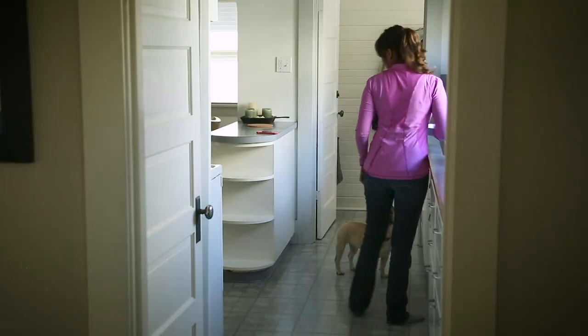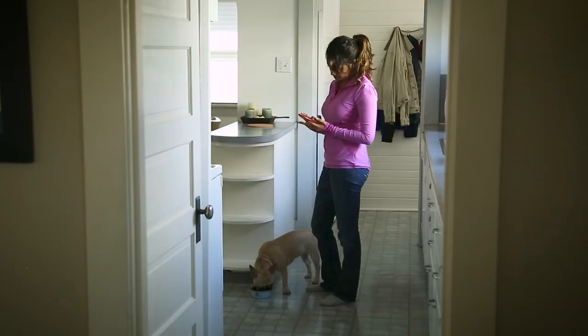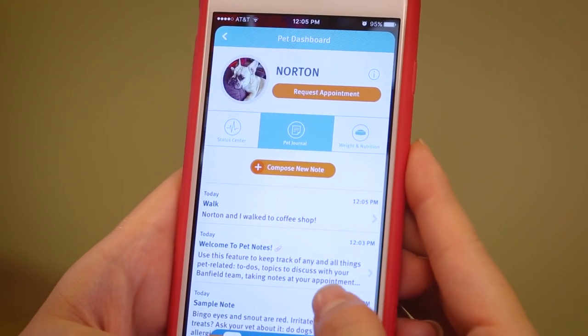The app also helps you track your pet's nutrition, including pet foods and snacks. With the handy Pet Journal feature, you can take photos or jot down notes when you think of them to share with your Banfield veterinarian on your next visit.